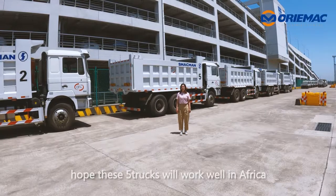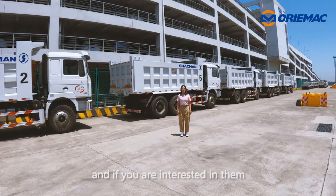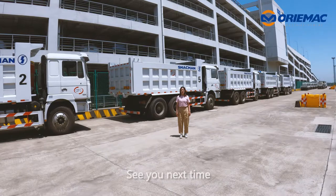Okay, hope these 5 trucks will work well in Africa, and if you are interested in them, welcome to contact me. See you next time.